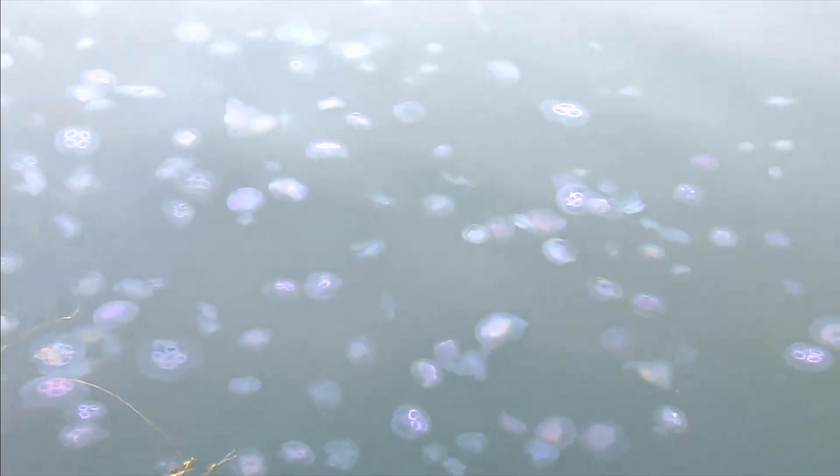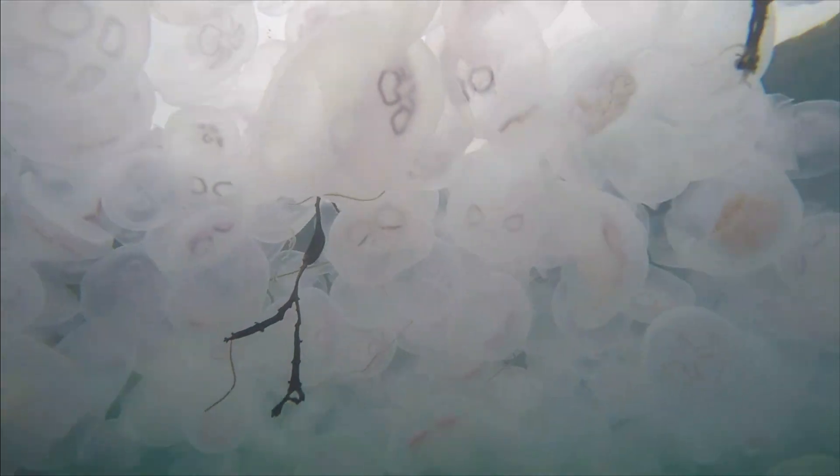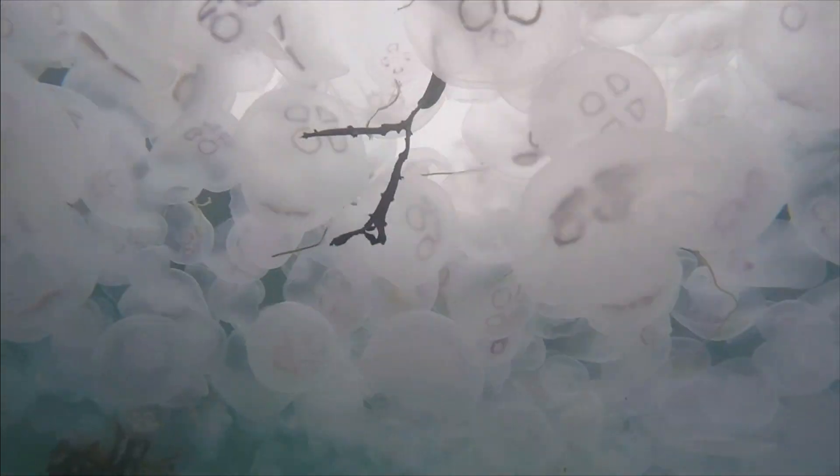So what if you do get stung? The advice is to apply hot water to the affected area, but the best advice is: if you see a jellyfish, stay clear. India Grant, BBC News.